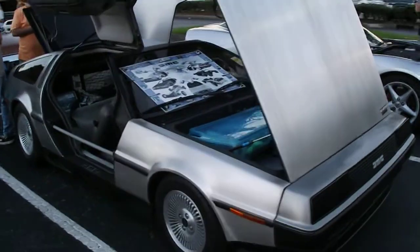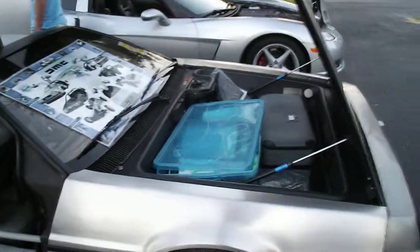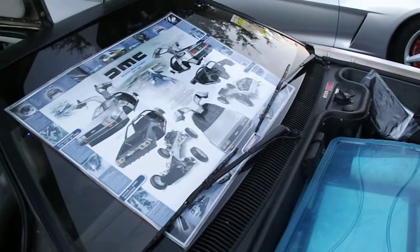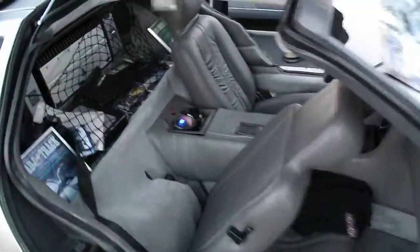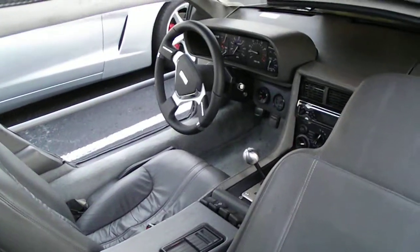Here's VIN 10663 — I hope I'm saying that right, pardon me if I'm not. This is Cecil's twin-turbo DeLorean, 1982 model year. Love this car. It's one of the prettiest DeLoreans on the planet.